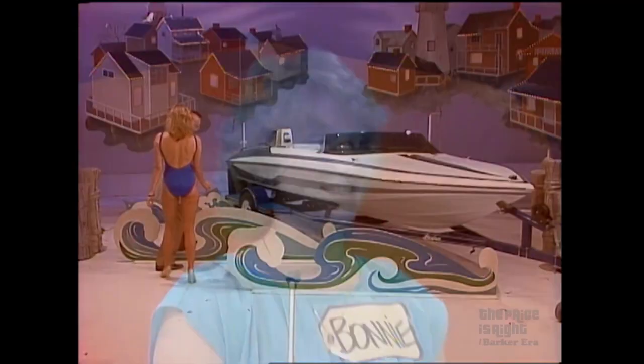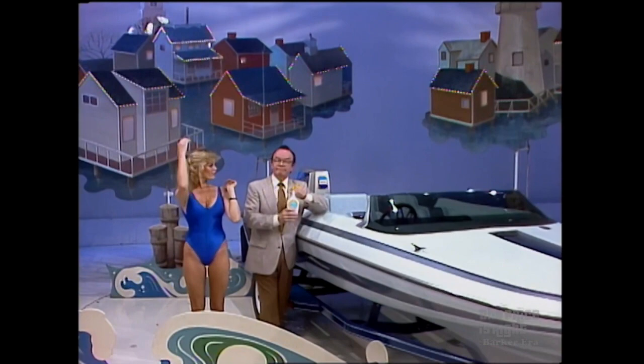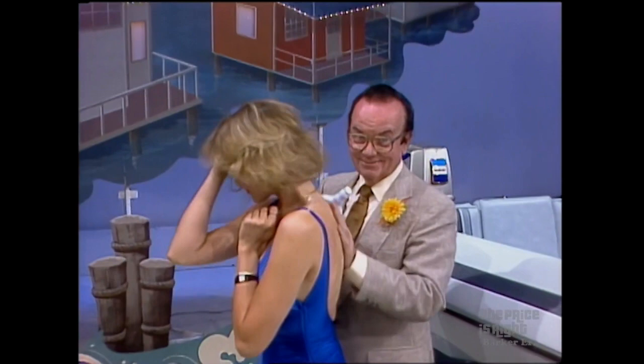Stopped for a ski boat with an 85-horsepower Suzuki motor, seats five adults, comes with the Dilly Custom trailer. And this showcase is filled with prizes mentioned in our story of Johnny on his last day at the Complaint Department.